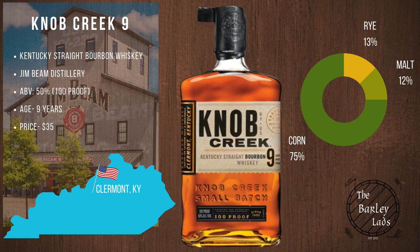Knob Creek Nine Year — a Kentucky straight bourbon from the Jim Beam Distillery in Claremont, Kentucky. 50% ABV or 100 proof, with a nine year age statement. Price-wise, you should be able to get this for around $35. Mashbill: 75% corn, 13% rye, 12% malt.